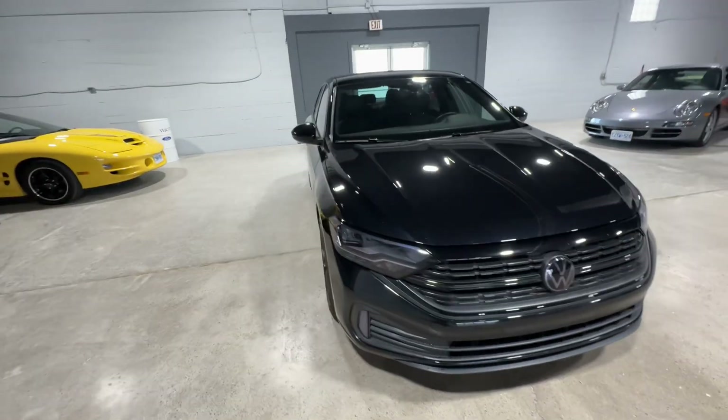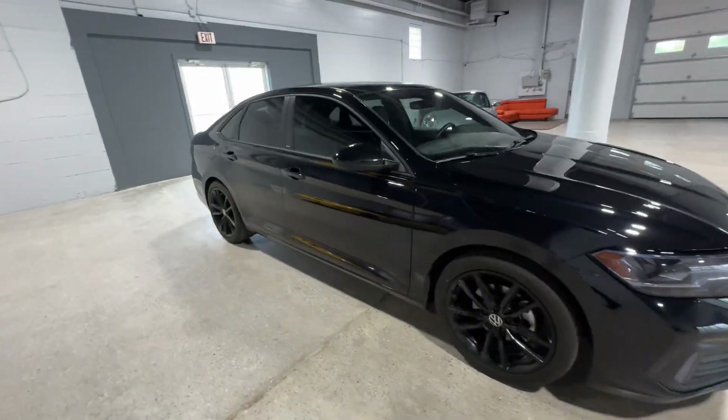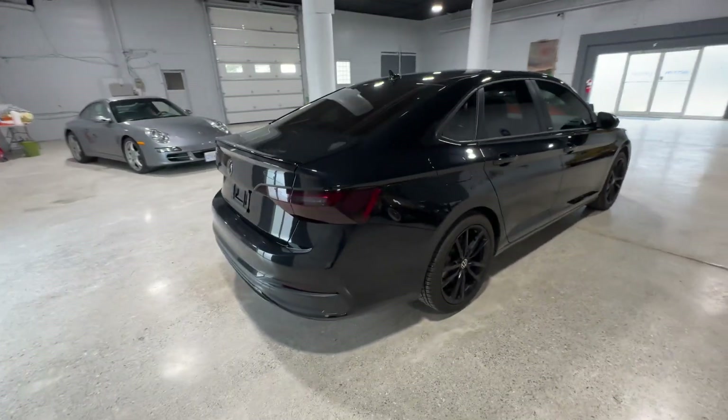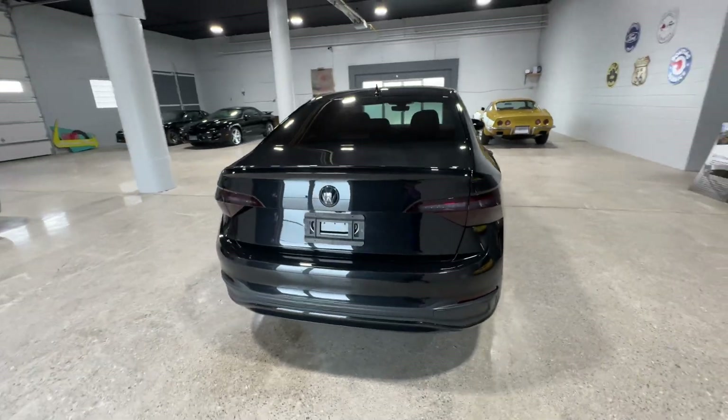This is the 2023 Volkswagen Jetta Comfort Line from Aero Motors. This vehicle has a 1.5-liter four-cylinder engine with 18,000 kilometers.